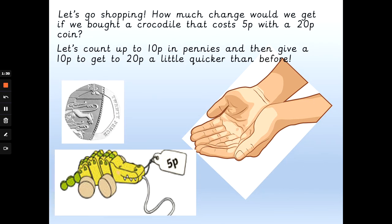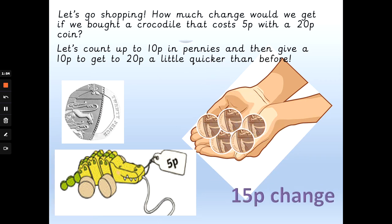What if I bought a crocodile that costs 5p with a 20p coin? How much change would we get back? Let's get to 10p from 5p in pennies and then add a 10p to get back to 20. So: 5p, 6p, 7p, 8p, 9p, 10p — that's 5p — and 10 pence gives us 15 pence change.